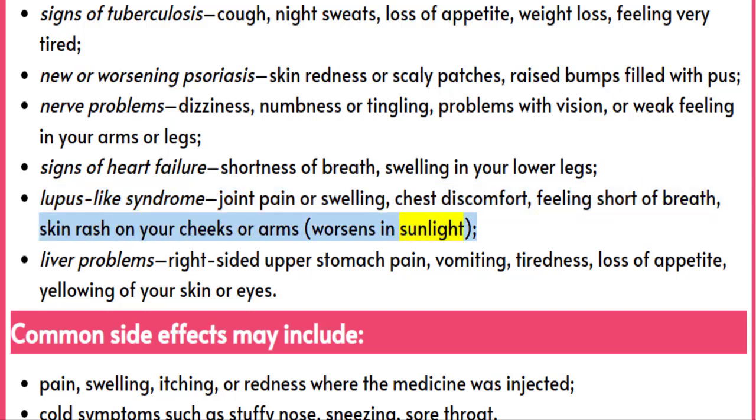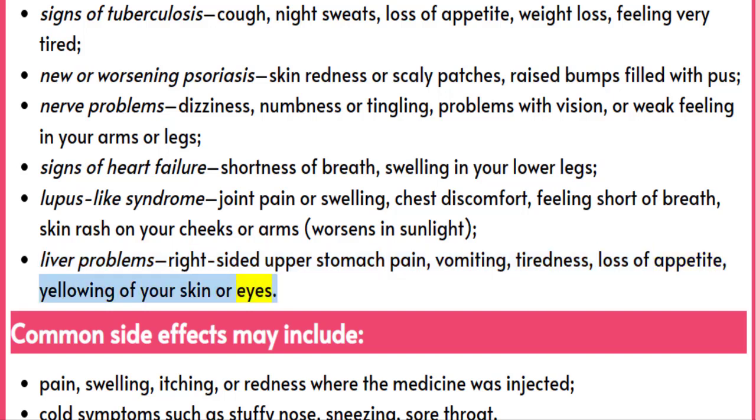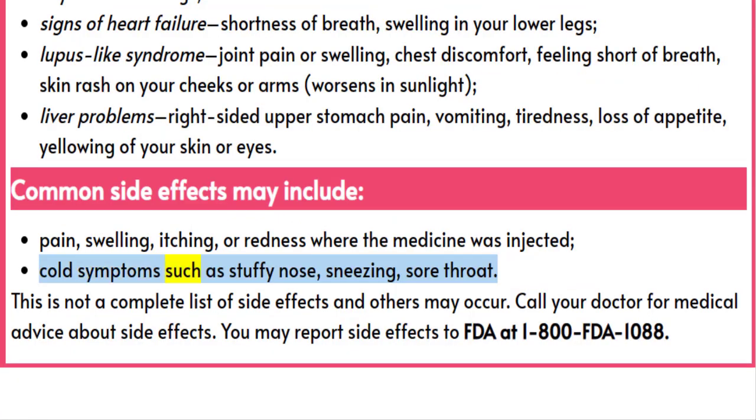Liver problems: right-sided upper stomach pain, vomiting, tiredness, loss of appetite, yellowing of your skin or eyes. Common side effects may include pain, swelling, itching, or redness where the medicine was injected, and cold symptoms such as stuffy nose, sneezing, or sore throat.